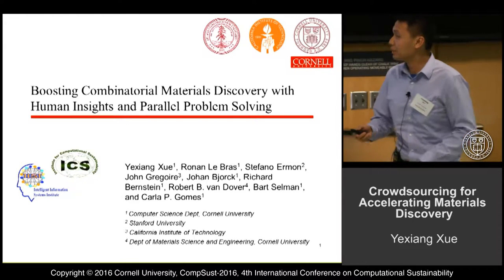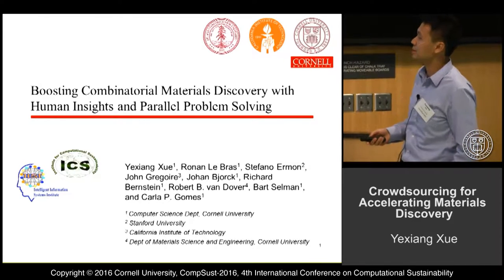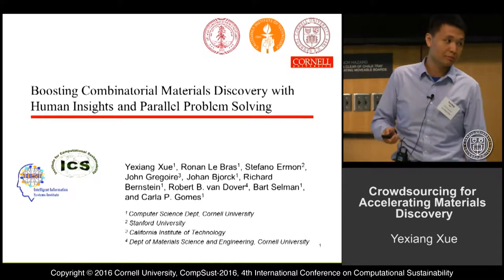Hello everybody. Today I'm going to talk about boosting combinatorial material discovery with human insights and power problem solving. This is joint work with people from the material science department and from Caltech and Stanford University.